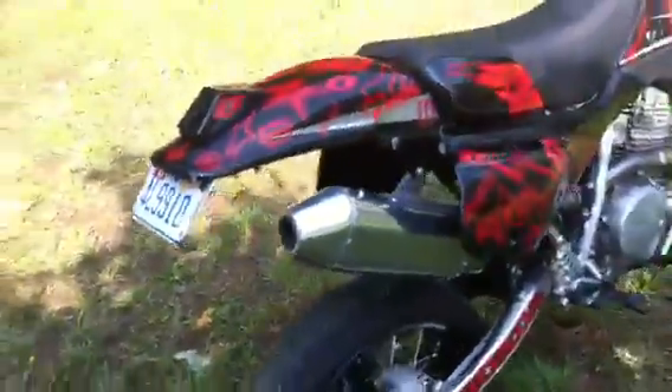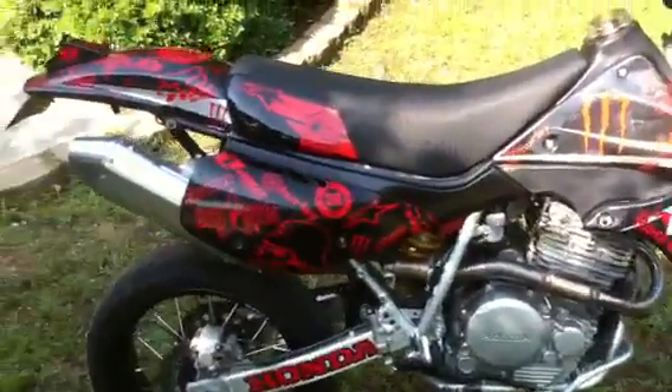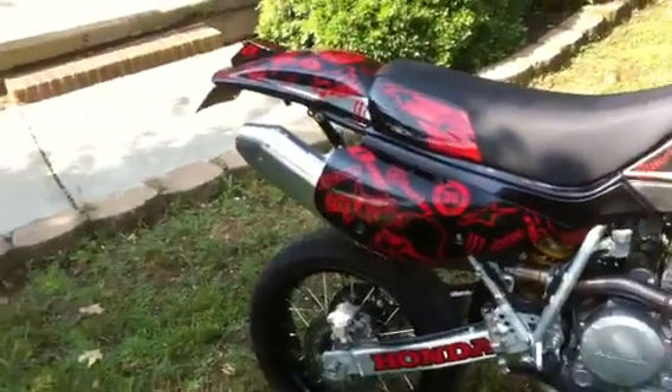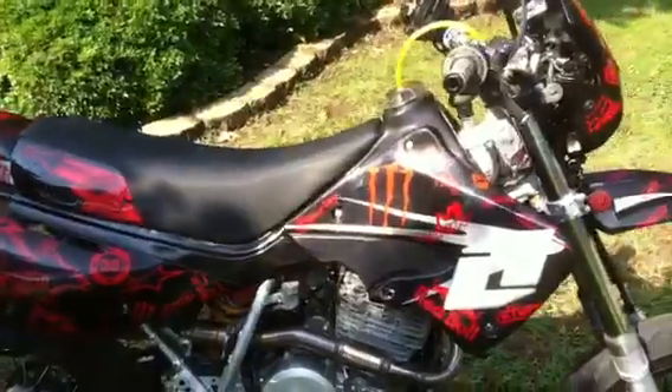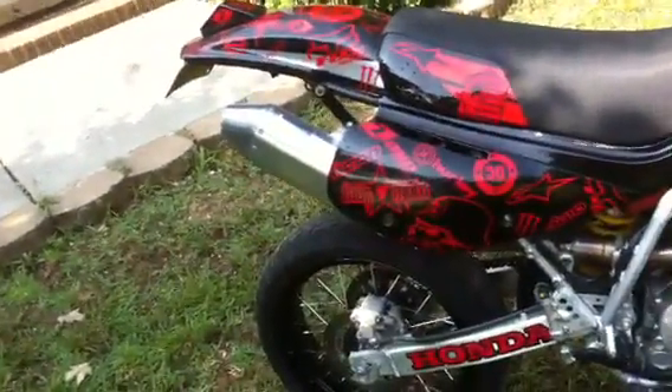Power bomb, still loop, seat and tank kit there, little 450 exhaust.